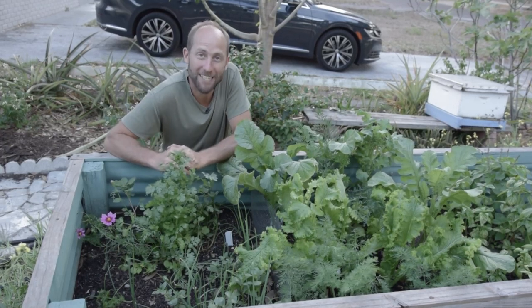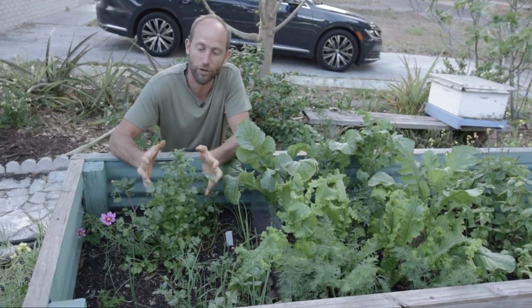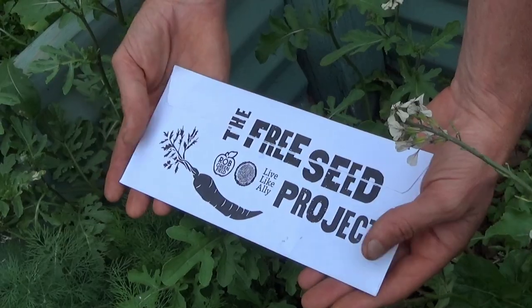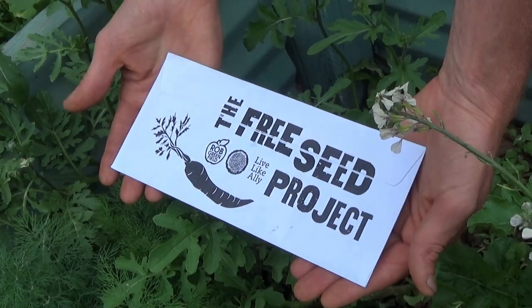Hello everyone, welcome to the demonstration garden. I'm really excited to show you how a lot of the plants are growing and help you to get a little bit more familiar with the seeds that you got in your pack.